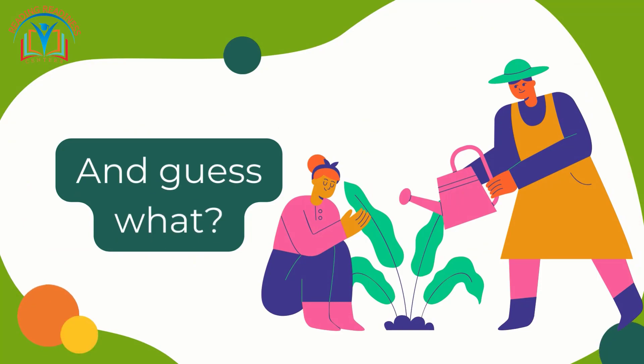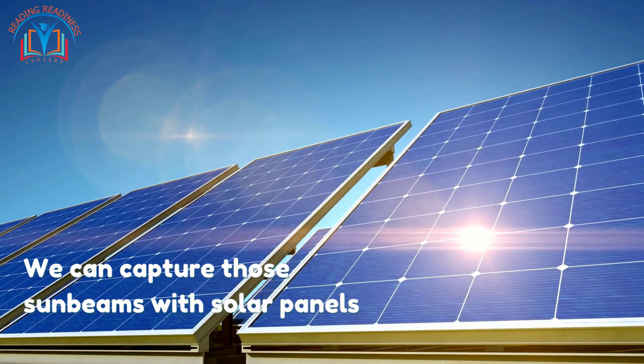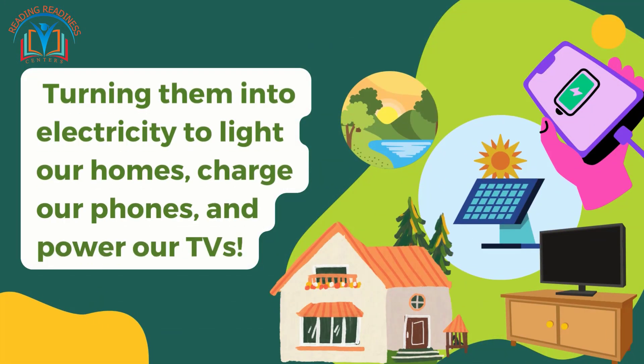And guess what? We can capture those sunbeams with solar panels, turning them into electricity to light our homes, charge our phones, and power our TVs.